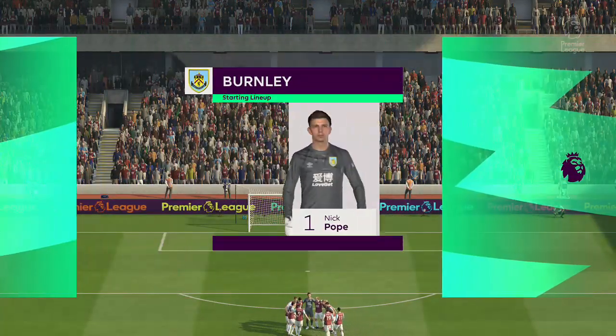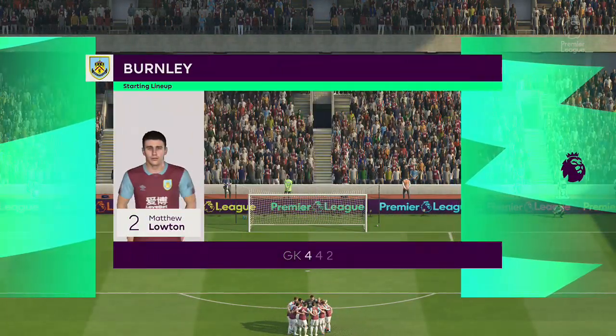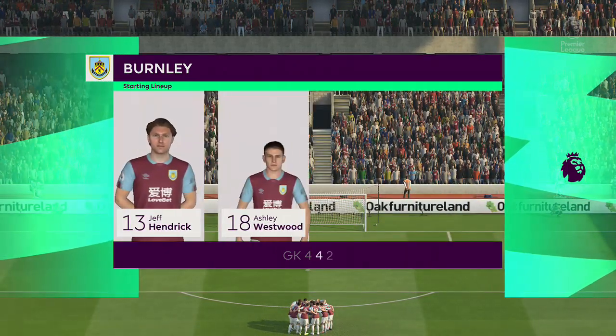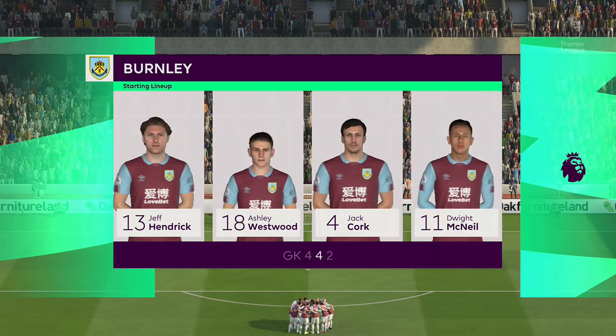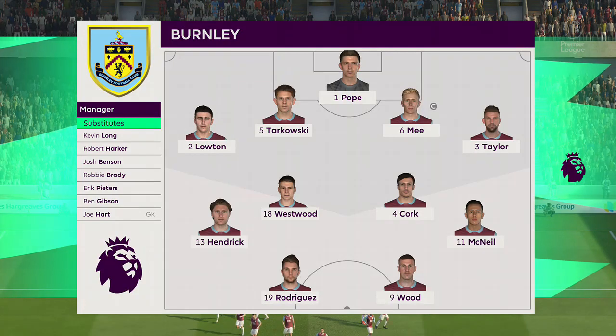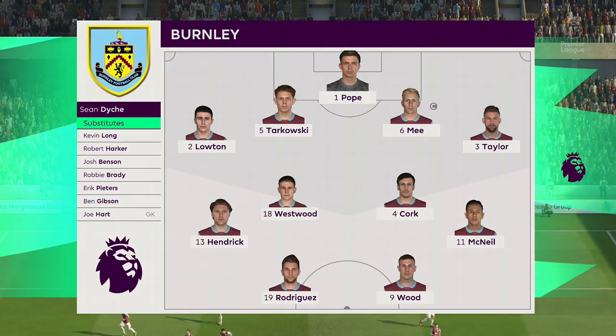And this is the initial eleven for Burnley. It looks pretty orthodox. I love this formation, 4-4-2. The two main strikers will stay close together. The fullbacks will link up with the wide players. The two holding midfielders are sitting in front of the centre-backs. Very solid look about this team.